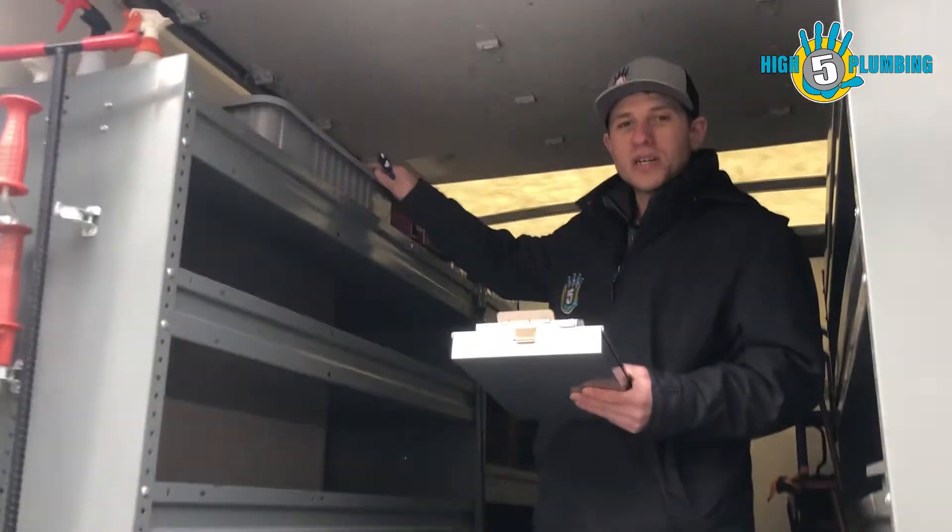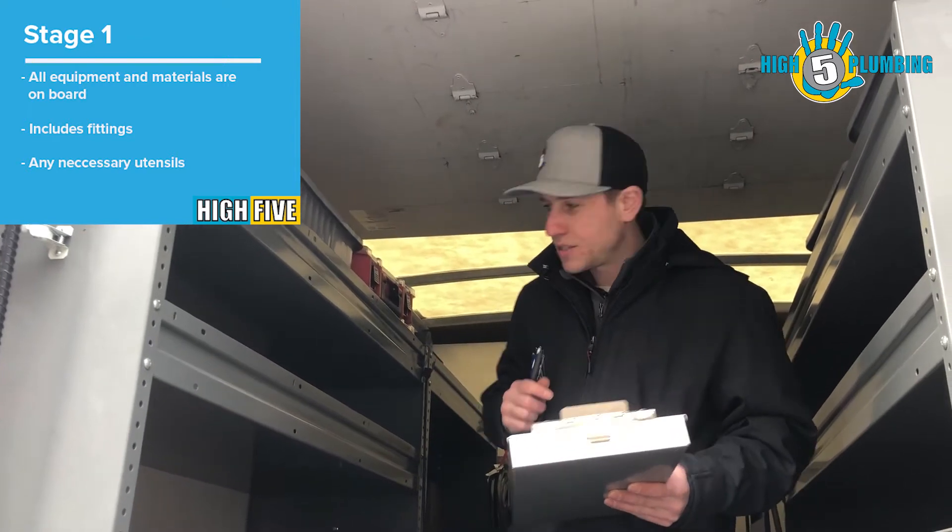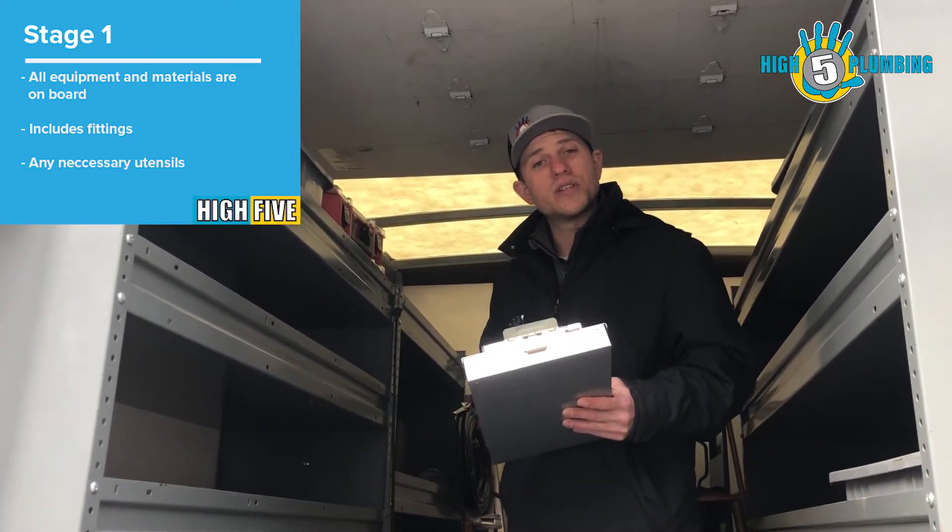Stage one of our process is to set up and clean up the trucks and make sure that they have all the equipment necessary for same-day projects. We have copper fittings and other utensils they could use the same day.